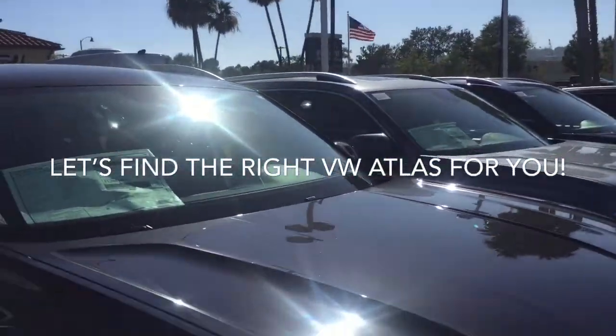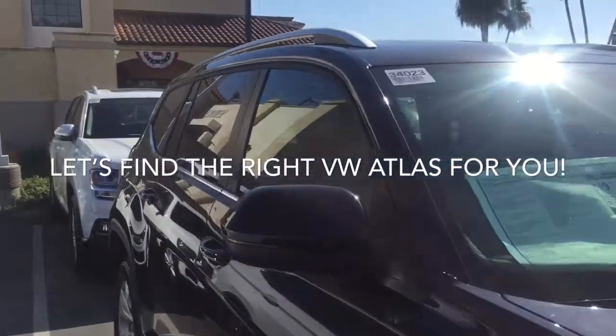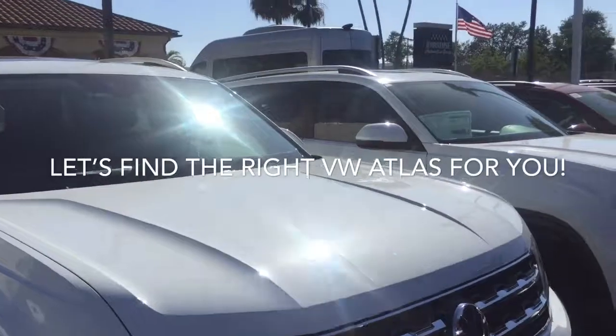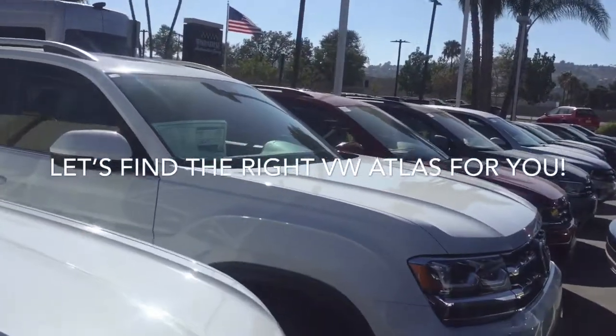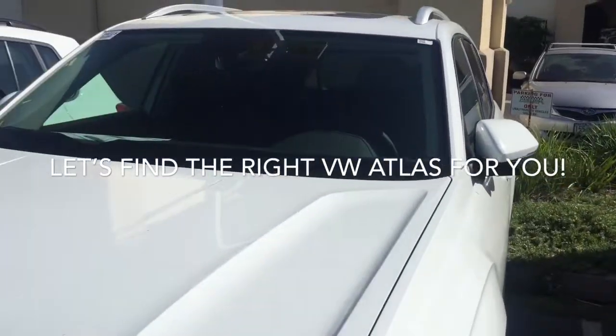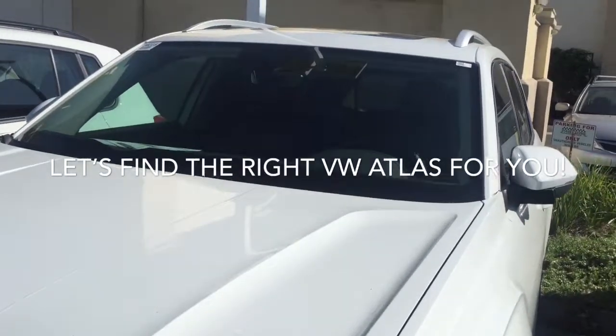Just a step down from the SEL Premium. Still a beautiful car, great features, and it goes on and on. So we've got a really nice selection here. We just kind of have to dial in to see exactly what you like, the color that you like, and see if we can make that happen.